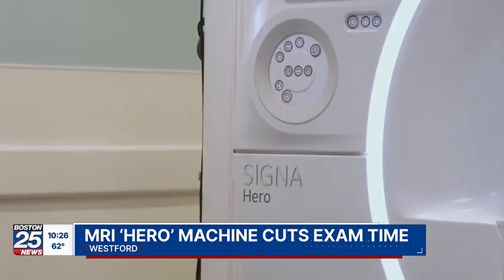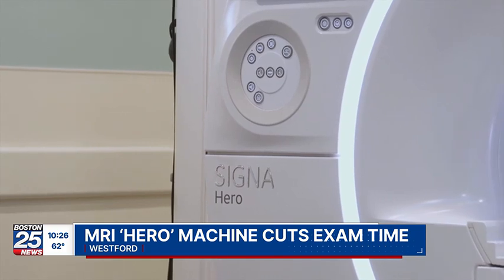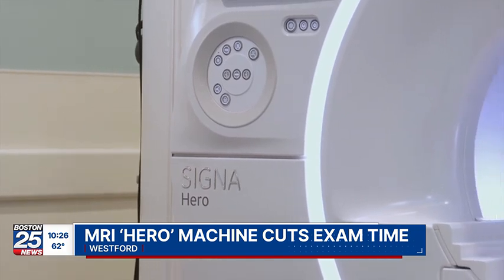"If you're trying to get into a hospital or any provider, it's really difficult right now." But it was easy for Jason Campbell to schedule an MRI. A few weeks ago, he became the first patient to use the new Hero machine and was pleasantly surprised. "I sat in that machine for about 11 minutes for a full scan on my shoulder."